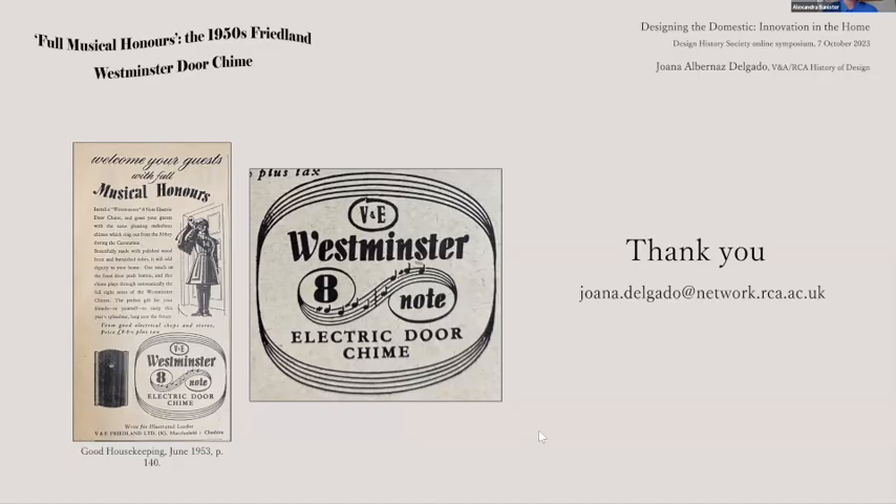Our next speakers are Haoyang Wang, a PhD candidate majoring in interior and furniture design at the Academy of Fine Arts and Design at Tsinghua University, and Yi Zhang, a PhD candidate at the Politecnico di Milano. Their paper today discusses Ping Feng folding screens as items of traditional Chinese furniture.